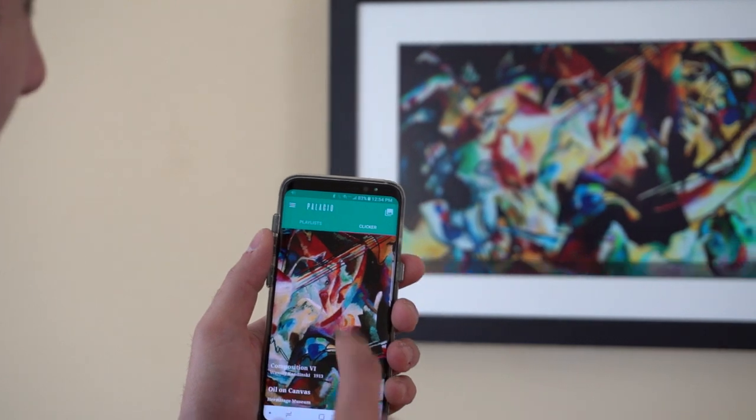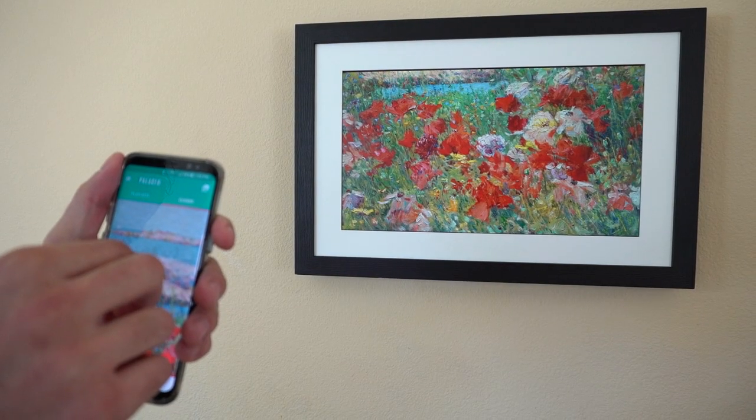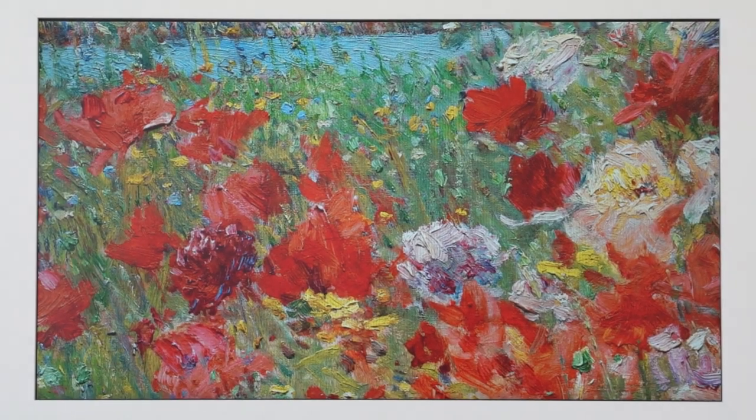Users can also create personal playlists or upload their own images via an online portal, USB, microSD, or the app. Additional options to display information about works and even zoom in to images to highlight key artistic details enables users to become their own curators.